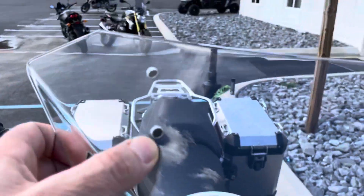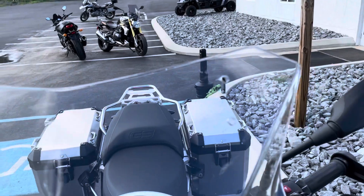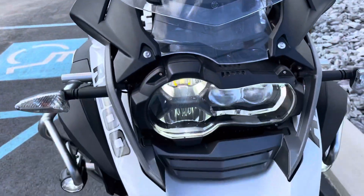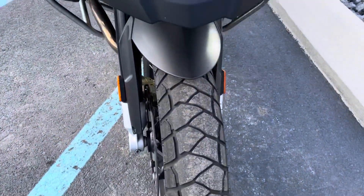In fact, your windscreen does have some holes in it here that were drilled — someone clearly had a laminar lift-type thing on there. Otherwise, the front of the motorcycle is perfect.